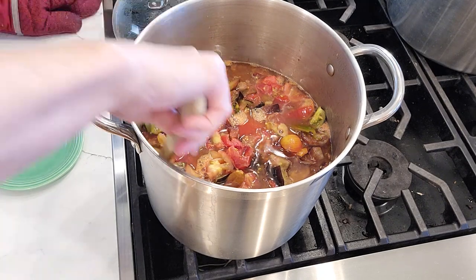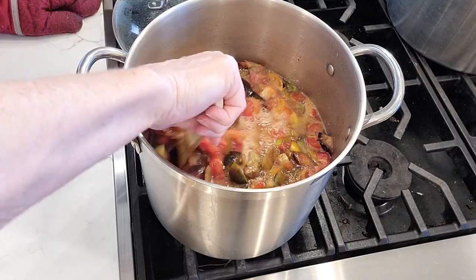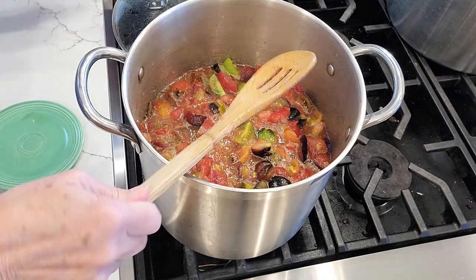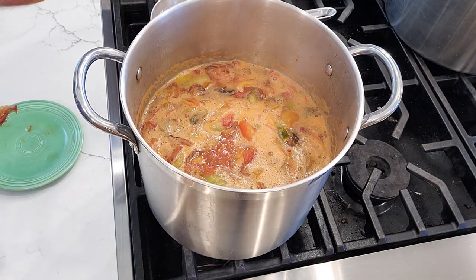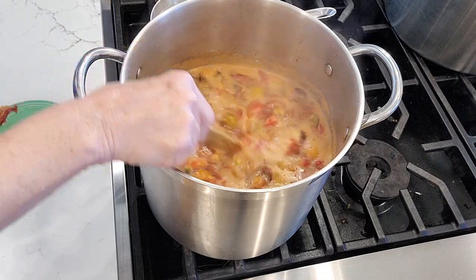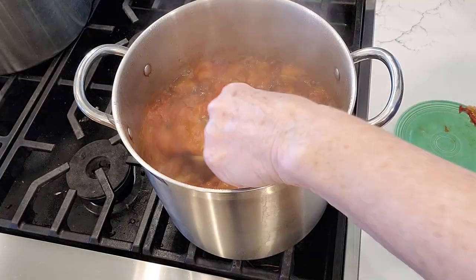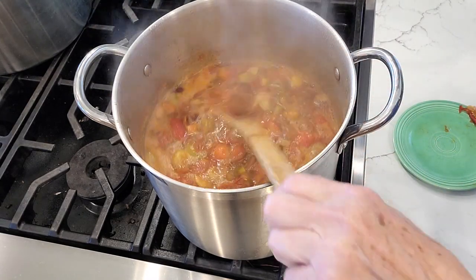The tomatoes are already giving off a lot of liquid - I did not add any water. When I can stir it and it remains boiling while I'm stirring, that's when I know it's ready to start canning. We're getting close - look at all the liquid in there! I'm going to turn the heat off and move it over to my canning station.